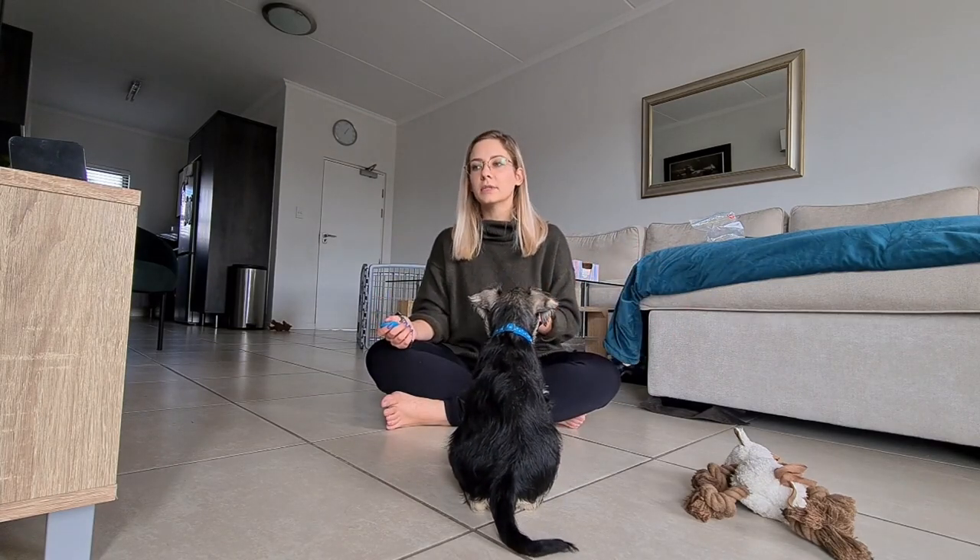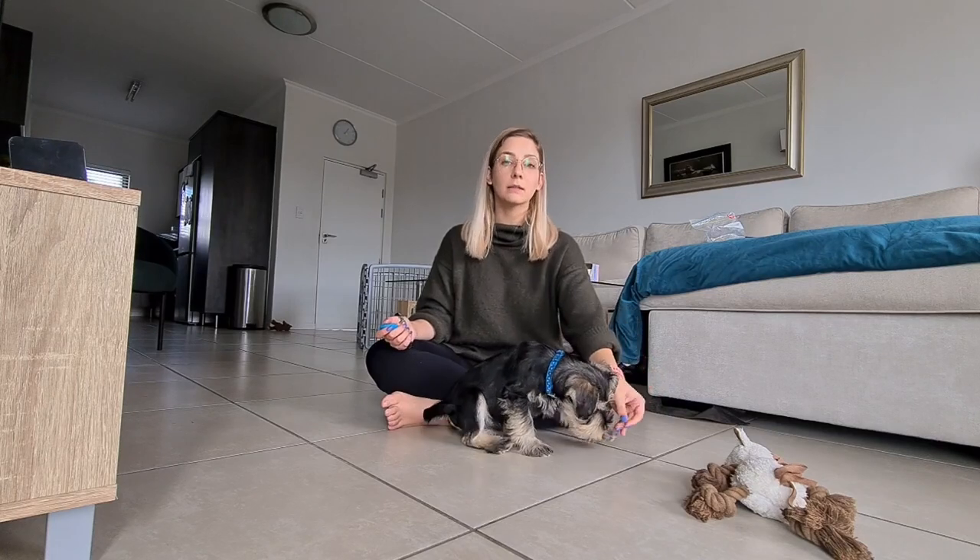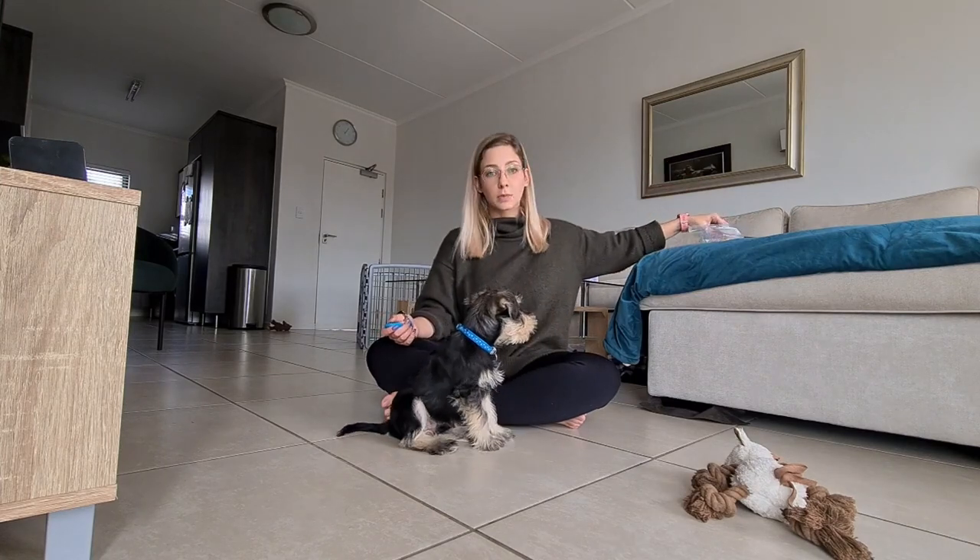How we started with the training is instead of using extra treats separate from his food, we started by immediately using his food as treats and using meal time as a training tool, so that we can train him during the time that he's supposed to get his meals.